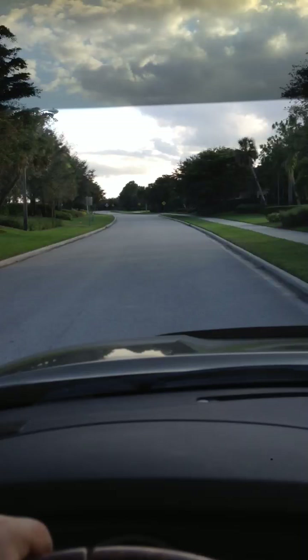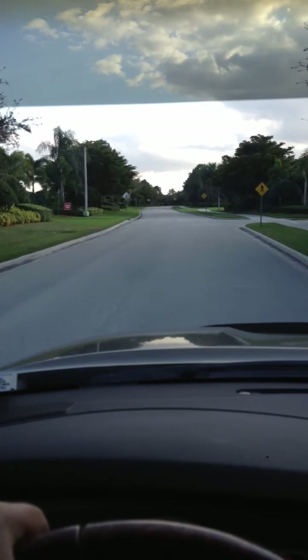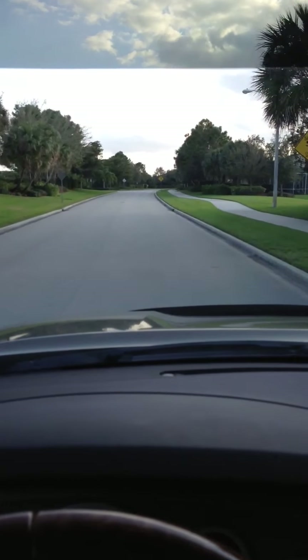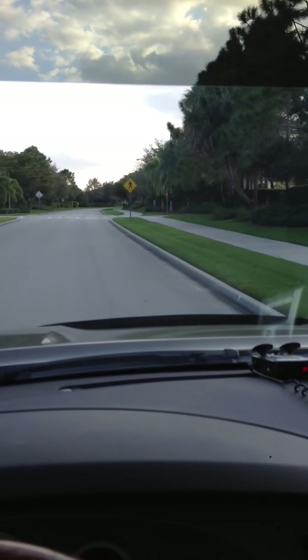There's a little nature preserve off to the left here. It's got different stations you can do for working out — pull up bars and stuff like that. There's a walking sidewalk that goes entirely around the whole community.